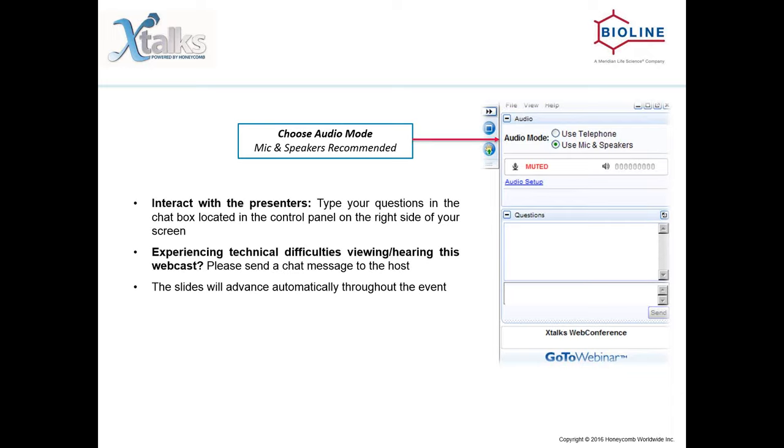This webinar is designed to be interactive, and webinars work best when you're involved, so please feel free to submit questions and comments for our speaker throughout the presentation using the questions chat box, and we'll try to attend to your questions during the Q&A session. This chat box is located in the control panel on the right-hand side of your screen. Please note that this event will be recorded and made available for future download.